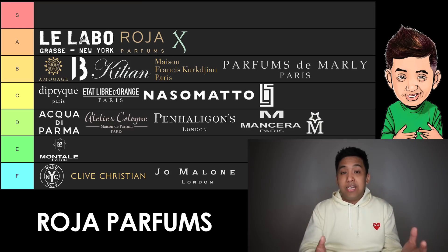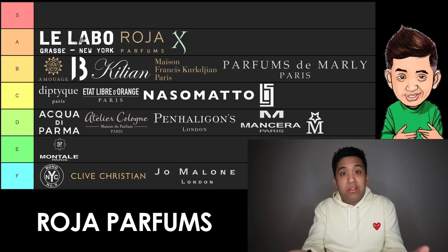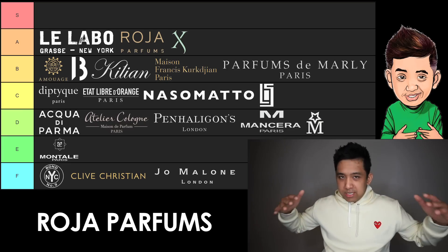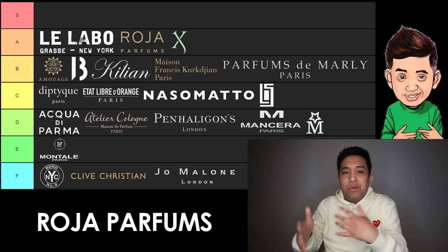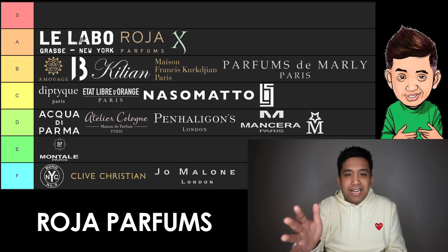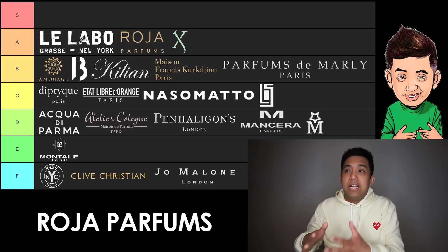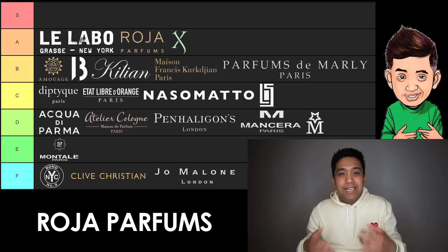Next up, we have Roja Parfums, and admittedly I'm not the biggest fan of this brand. But based on what I see from the grassroots fragrance community and how much they love it — and people I know directly outside of this community who love that rich person style fragrance — I have to give Roja Parfums its due and put it in A tier. They really do a good job marketing-wise attacking the enthusiast and the super rich guys. If you take a look at some of their more inexpensive offerings, like A Midsummer Dream, I think they do good stuff on a lower tier niche level too. Still expensive as all hell, but you've got to give them props.